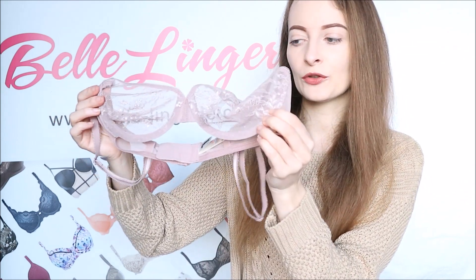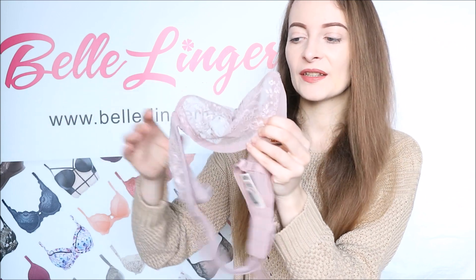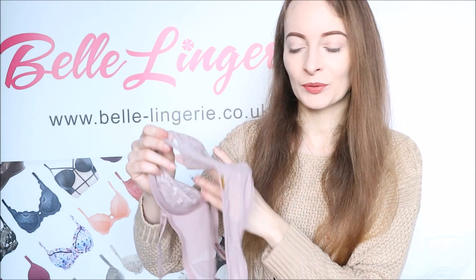The bra still has underwire to both the bottom of the cups, which gives a bit of support while still being quite comfortable as well.